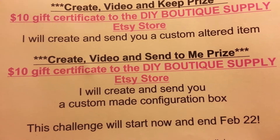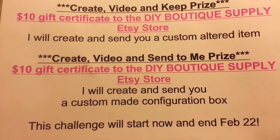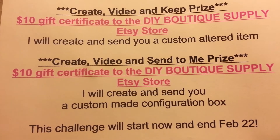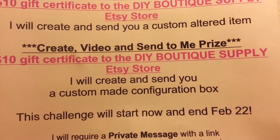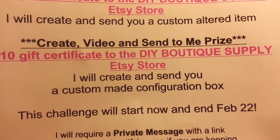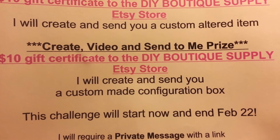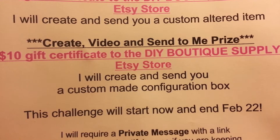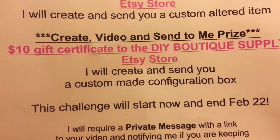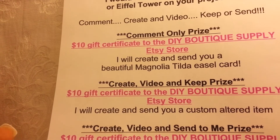If you create, video it, and send me your item, your prize will be another $10 gift certificate from the DIY Boutique Supply Etsy store, and I will create for you a custom configuration box. We'll email back and forth and you'll tell me what kind of things you like, and I will create a custom configuration box for you. So those are the three prizes.